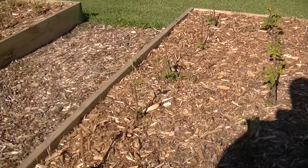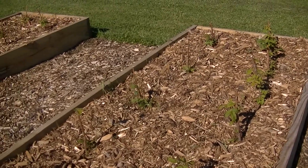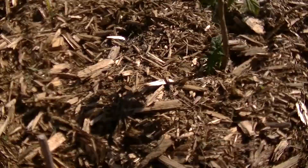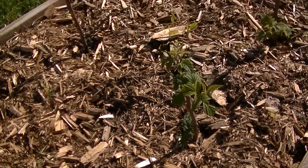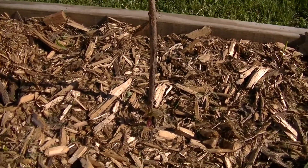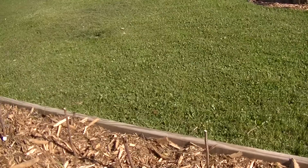The new stocks were put in just within the last month or so and they're doing pretty good. The youngest ones — this one hasn't sprouted anything yet — but a few of the others have. Like that one's a new one and you can see it's got a little sprout on the bottom, so they're doing pretty good.